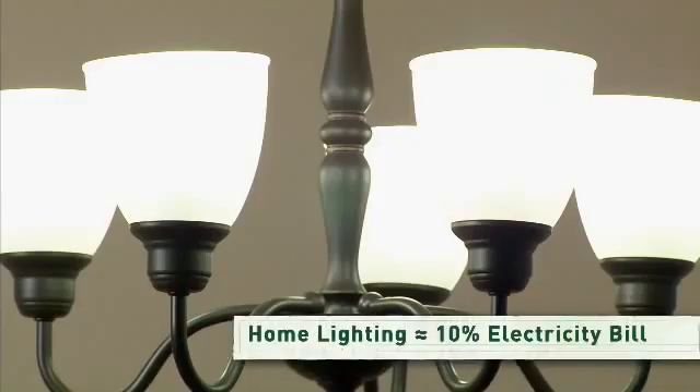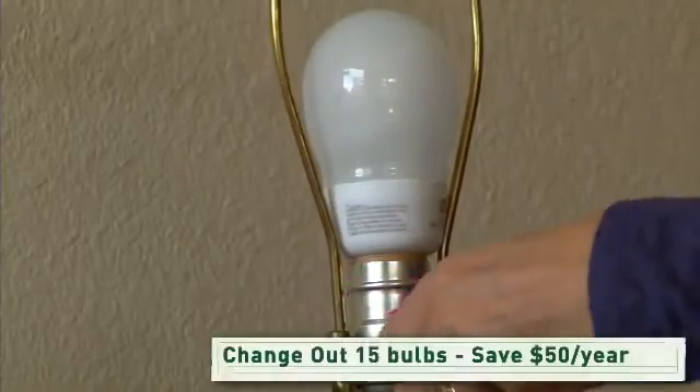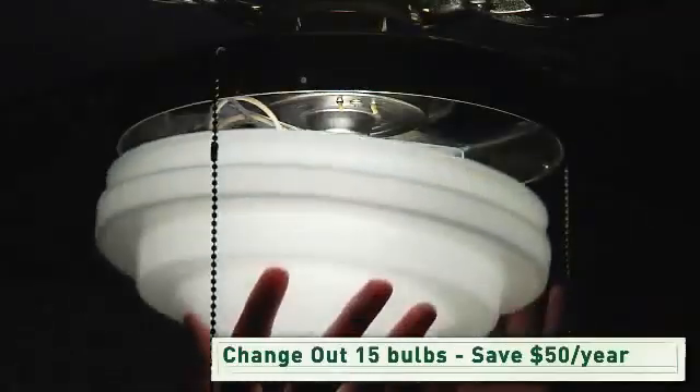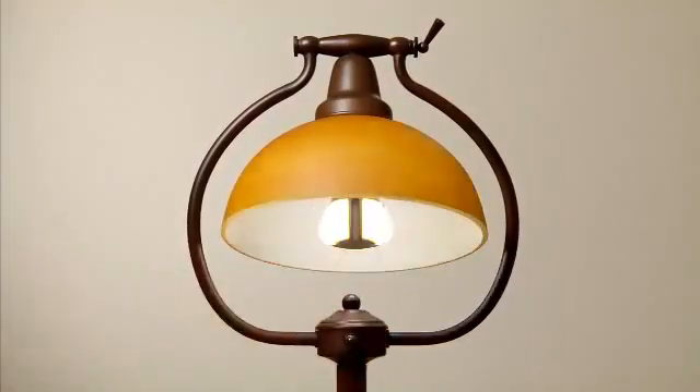Lighting your house is no minor expense — it's about 10% of the electricity you use. If you change just 15 old bulbs to energy-saving bulbs, you'll save about $50 a year on your electric bill. Use only the most efficient bulbs, and your savings go up.